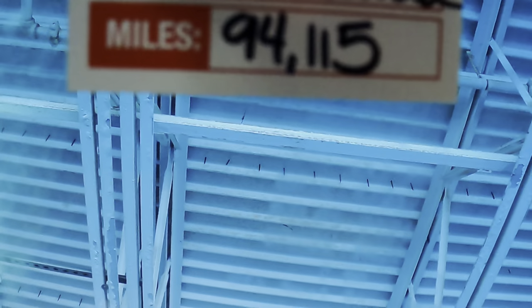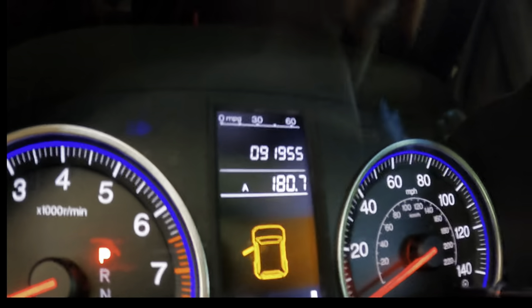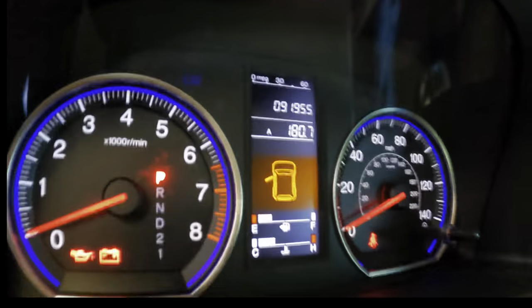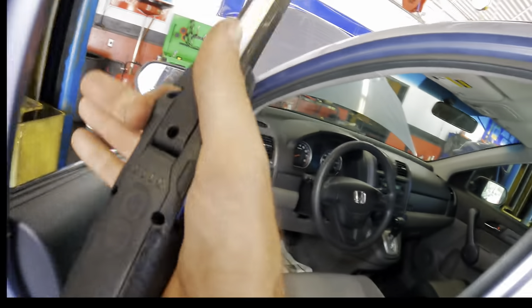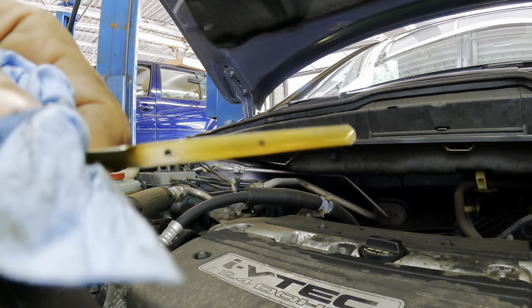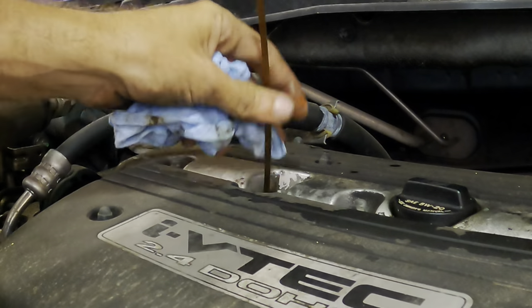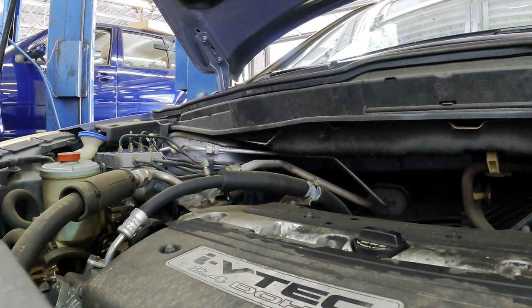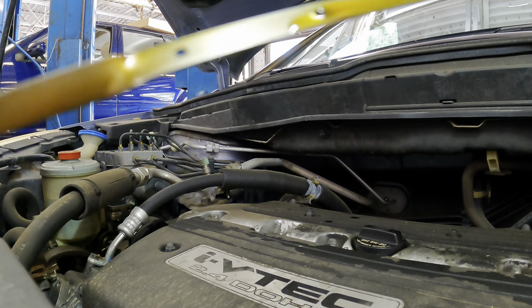If we take a look at the mileage on this sticker, this oil change was recently done — 94,115. And the odometer says 91,955, so if they did 3,000 miles, this oil change is only 800 miles old. Let's see if the oil level is full just out of curiosity — we can check their work and see if they actually did a good job. Wipe down the dipstick. Oil looks fairly clean, so they did change it. But we're at the bottom — we're half a quart low.